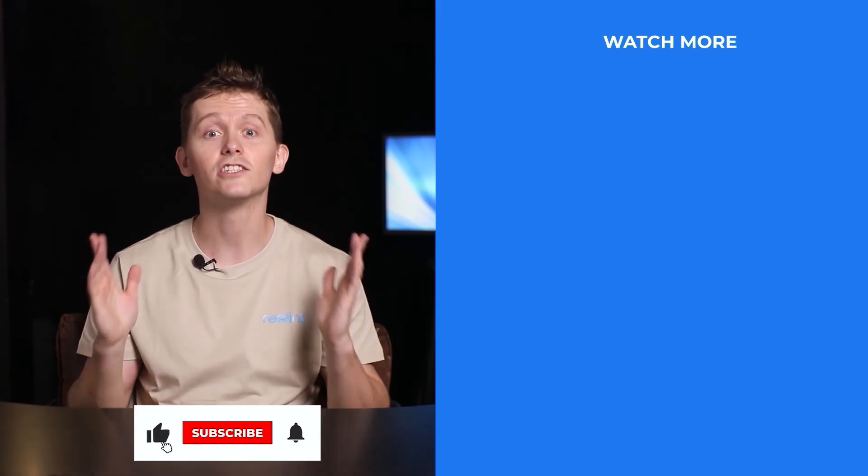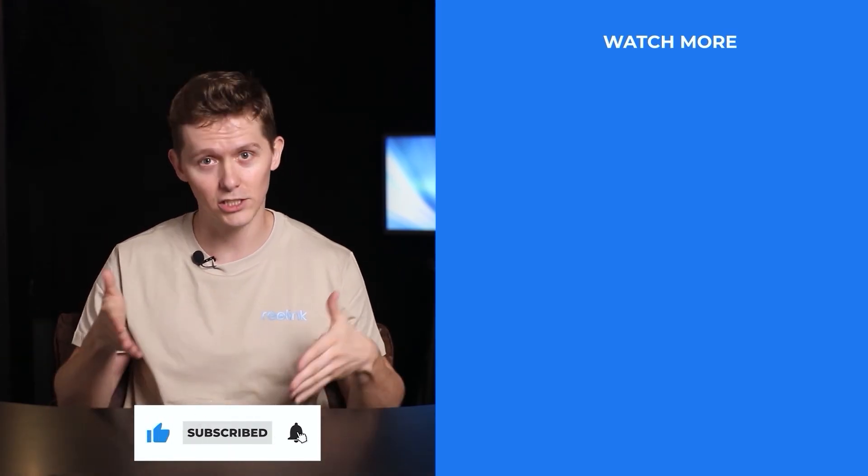Any questions about auto tracking? Just leave them in the comments. For more updates, please subscribe to our channel.